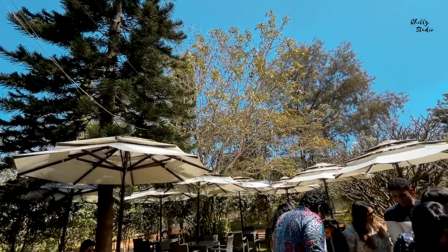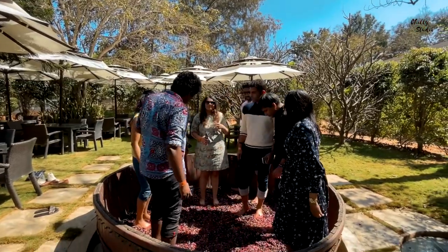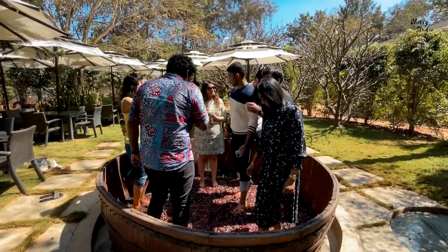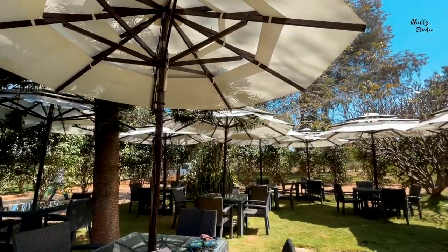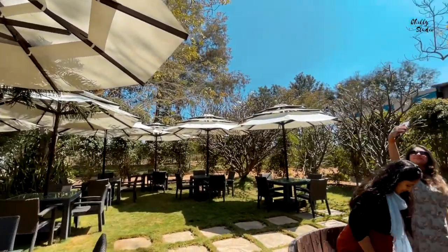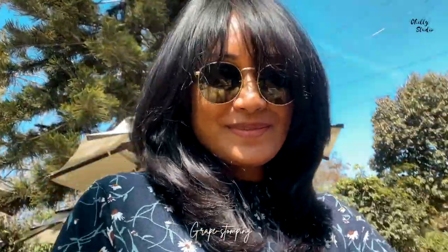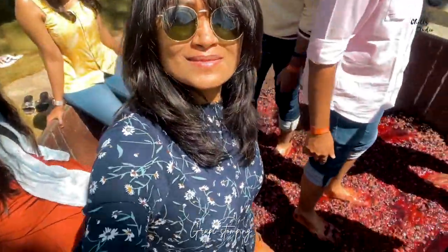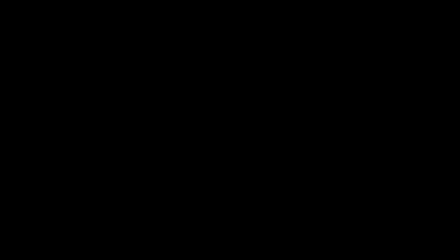After an interesting winery tour, they had arranged for grape stomping. Grape stomping is a very traditional method of winemaking. This method is no longer used for winemaking, but they arranged this so that we can have some fun and experience the traditional method. These grapes are definitely not wasted — they are used as natural manure for the plantations. Grape stomping with music can be so much fun when you do it with larger groups.